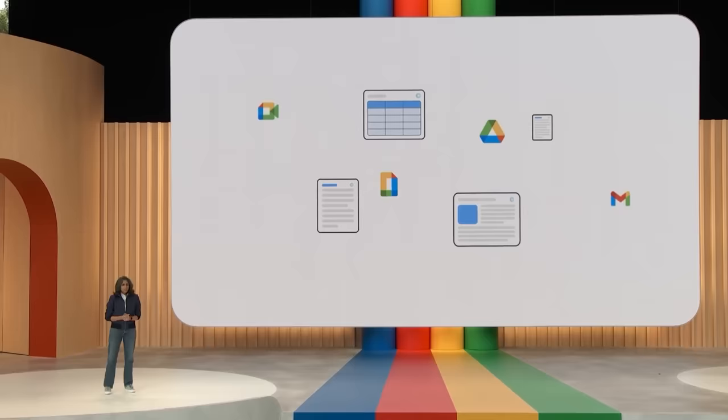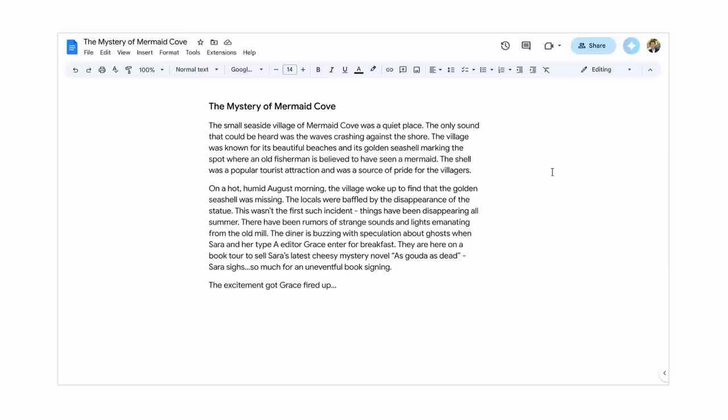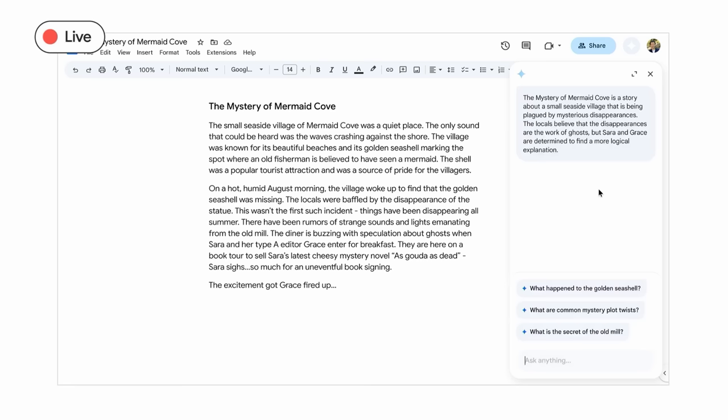Prompts are a powerful way of collaborating with AI. The right prompt can unlock far more from these models. What if AI could proactively offer you contextual prompts that changed based on what you're working on? My niece Mira and I are working on a spooky story together for summer camp. We've already written a few paragraphs, but now we're stuck. We've launched a side panel — Sidekick — that instantly reads and processes the document and offers neat suggestions like 'What happened to the golden seashell?' and 'What are common mystery plot twists?'